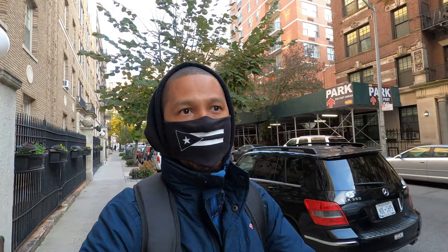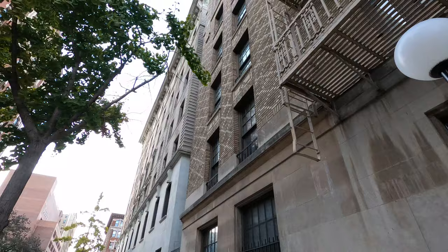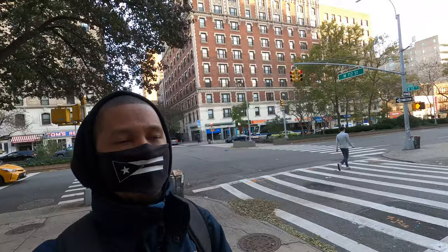This street behind me is Broadway, which is one of the longest streets in the whole world. It goes from all the way uptown all the way to Battery Park, all the way downtown in New York City, so it's passing right here through Morningside, Manhattan. Really cool.